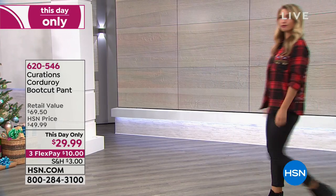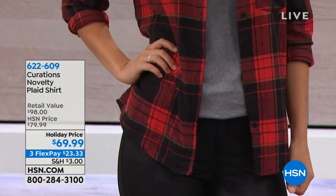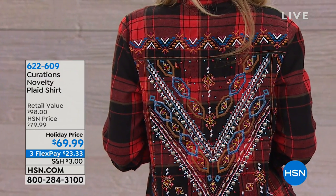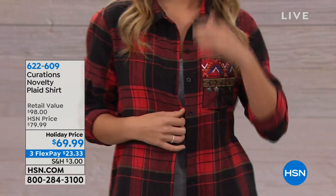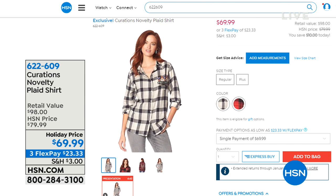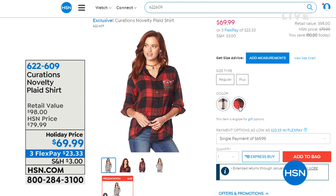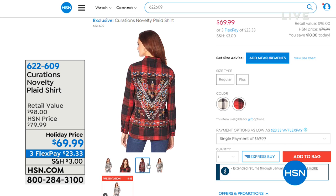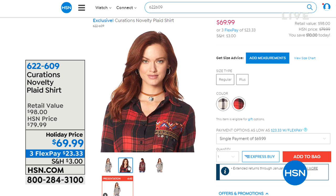If you're looking for a plaid shirt — if you love that homey, classic feel — Curations did a top that is plaid but with a little twist, a little something extra. Look at all of that ornate, unbelievable embroidery work and detail. You're looking at the red plaid on the lovely Erin this morning. We also have an ivory and black option. It's $10 savings today on a holiday price, $23 to get it home. Fewer than 900 remain — item number 622-609.